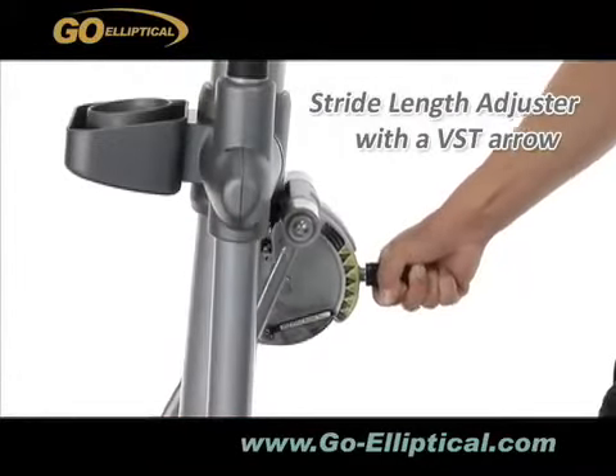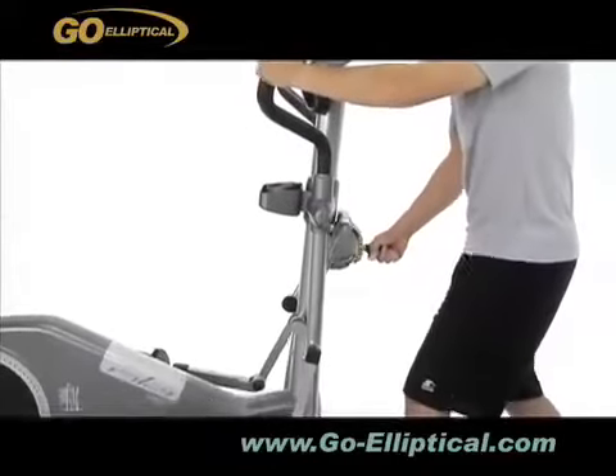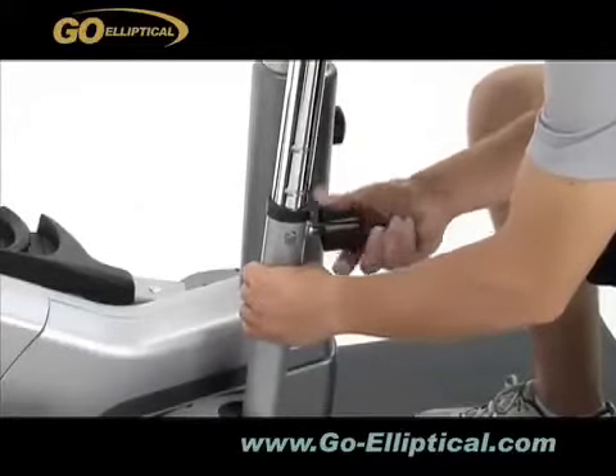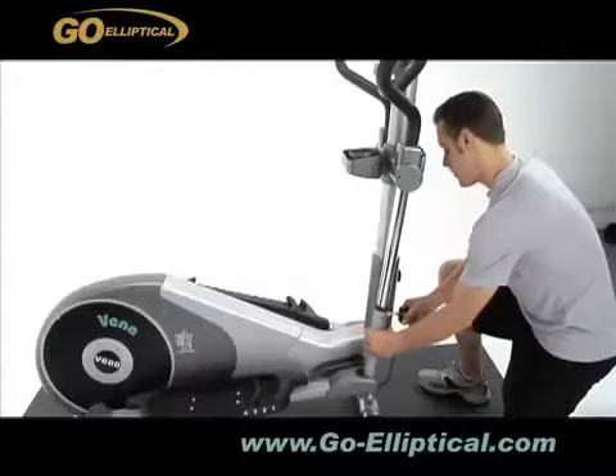The front stride length adjuster has a VST arrow to guide the user to select from five different stride lengths for exercise with comfort. Users of various heights can achieve a smooth and comfortable ride on the EX VST Elliptical Trainer with a simple adjustment to stride length.